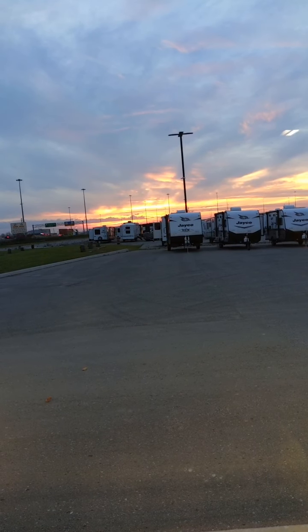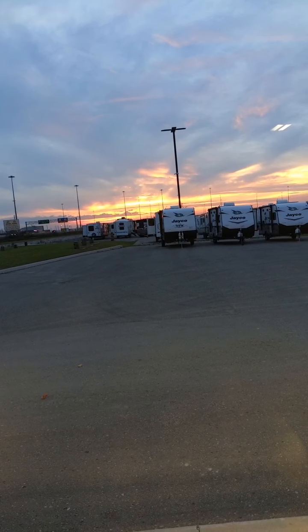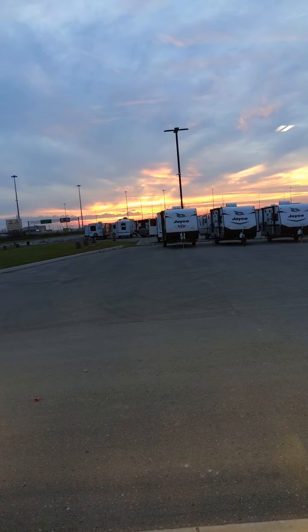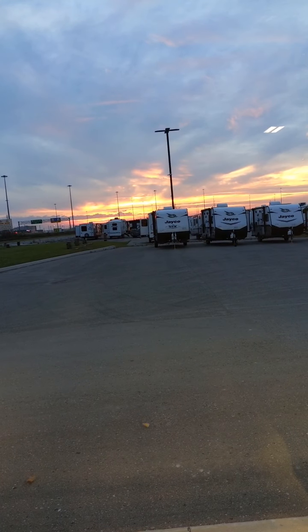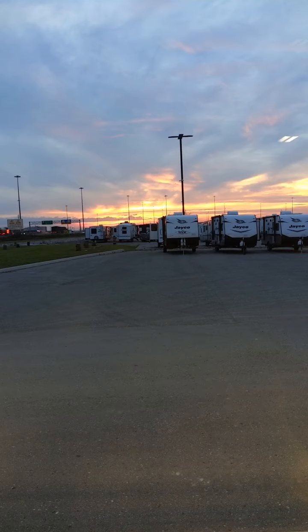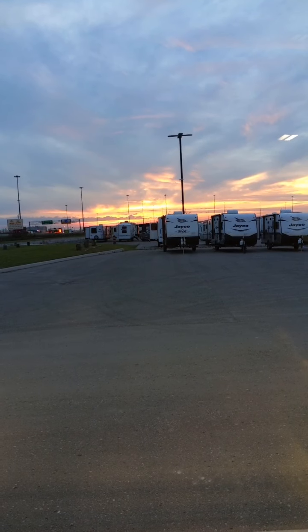Hi there, it's Brian from Owasco RV coming to you live from Owasco RV in Bowmanville, Ontario. Just want to share this spectacular sunset we've got going on here — my view is actually a lot more orange and darker, but it still looks pretty impressive.